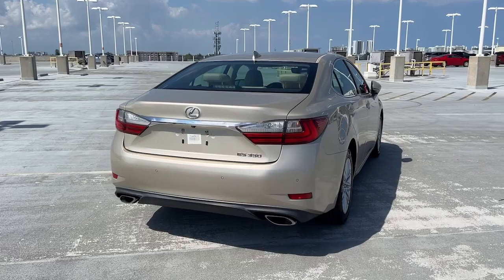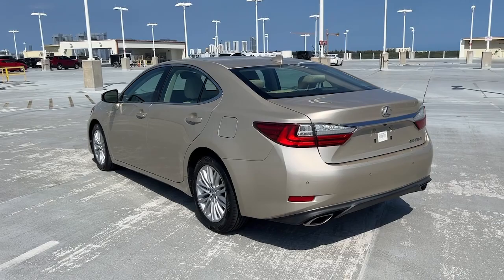This boldly elegant ES delivers exceptional passenger comfort. A spacious premium cabin and a host of deluxe amenities let you make the most of this midsize sedan's luxuriously smooth ride.